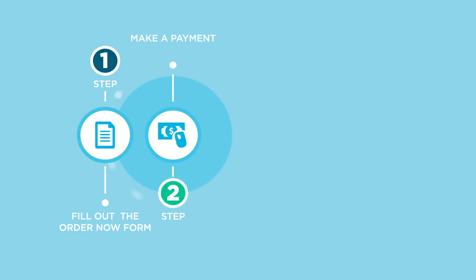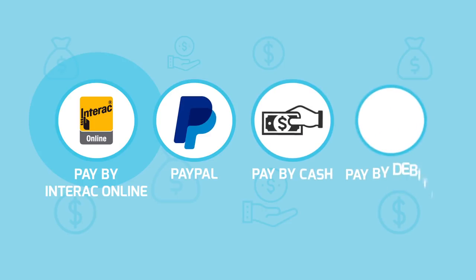Step 2. Make a payment through our secure online payment page. We offer a variety of payment options, such as Interac Online, PayPal, Cash, and Credit Card.